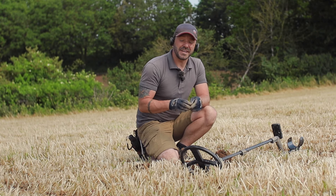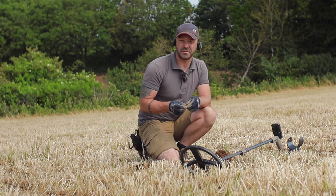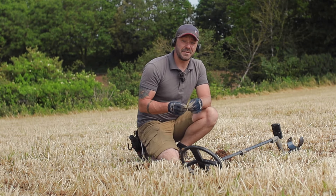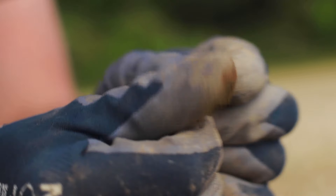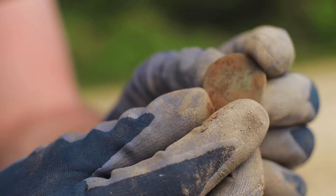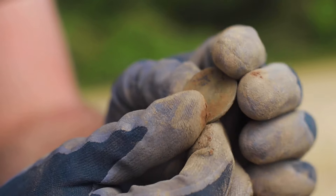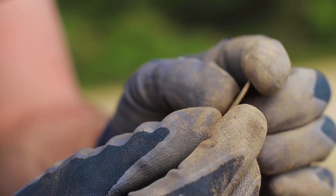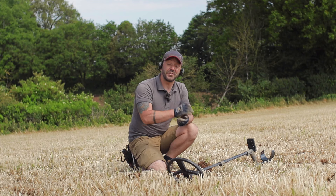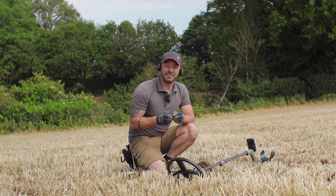I was expecting things to be relatively close to the top, but this coin was probably about five to six inches down, which is actually quite deep for plowed soil. It just looks like a crusty old Georgian coin — not a lot of detail on here at all. It's probably from the 1700s or maybe 1800s, so it's still a few hundred years old. I'm not going to sniff at that for the very first target. It's early days — let's get some more digging done.